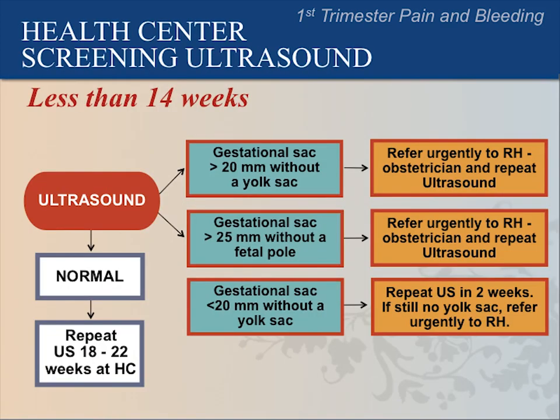Remember these guidelines. Refer urgently to the referral hospital if the mean sac diameter is greater than 20 mm without a yolk sac, or if the mean sac diameter is greater than 25 mm without a fetal pole. This indicates an abnormal pregnancy and could be an ectopic pregnancy. If you see a gestational sac less than 20 mm without a yolk sac, rescan at your health center in two weeks. If a yolk sac is still not seen, refer urgently to the referral hospital.